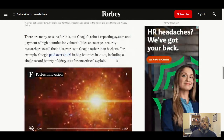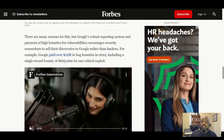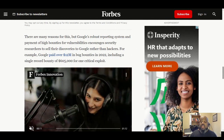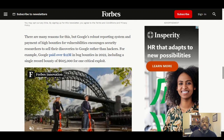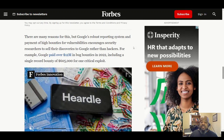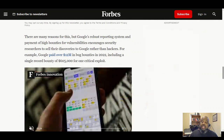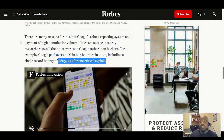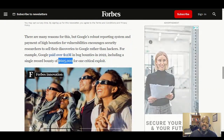There are many reasons for that. Google's robust reporting system and payment of high bounties for vulnerabilities encourage security researchers to sell their discoveries to Google rather than to hackers. For example, Google paid $12 million in bug bounties in 2022, including a single record bounty of $605,000 for one critical exploit. That is a huge amount for one bug, but it was deemed critical and super dangerous, so they paid out $605,000.